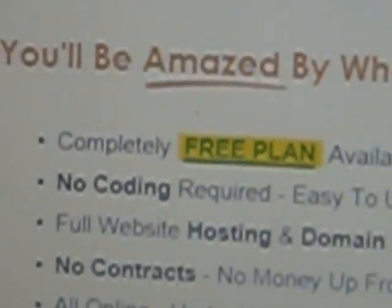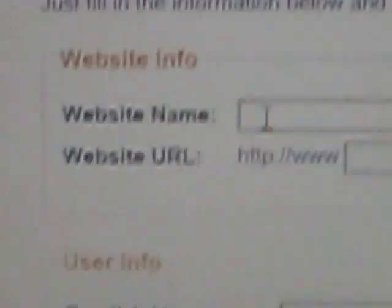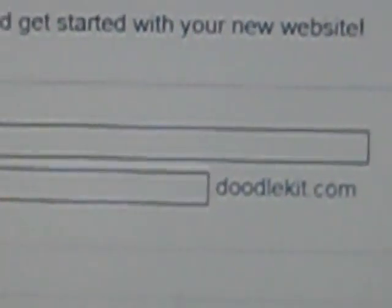It costs no money. You just need to go to doodlekit.com — d-o-o-d-l-e-k-i-t.com. And then you'll hit the highlighted free plan. Then all you need to do is type in your website name, but not all of them will be available, and then your website URL. Your website will be named after .doodlekit.com.